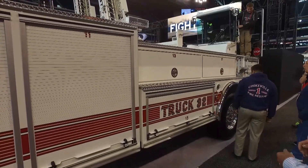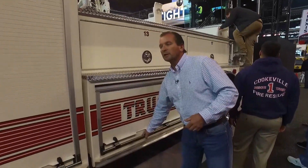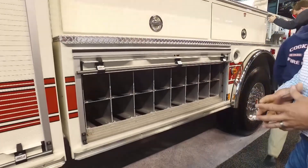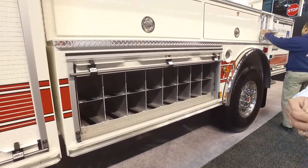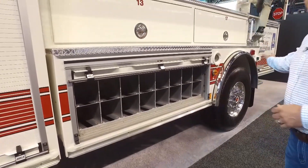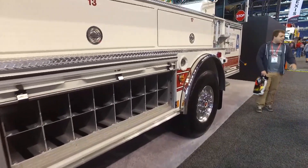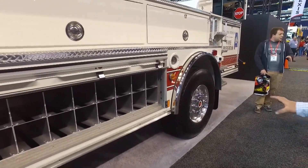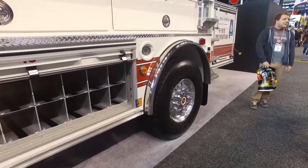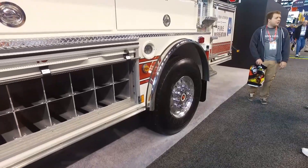We incorporated features in the areas most useful to us versus a cascade-type system. We have bottle storage, which works out nicely for having enough air to support not only our crew but other crews on the scene. We have forward-facing cameras for maneuverability and safety for the tiller driver, using the Tac-4 steering on the rear end, which gives a great cramp angle and also provides a smooth ride for the tiller driver.